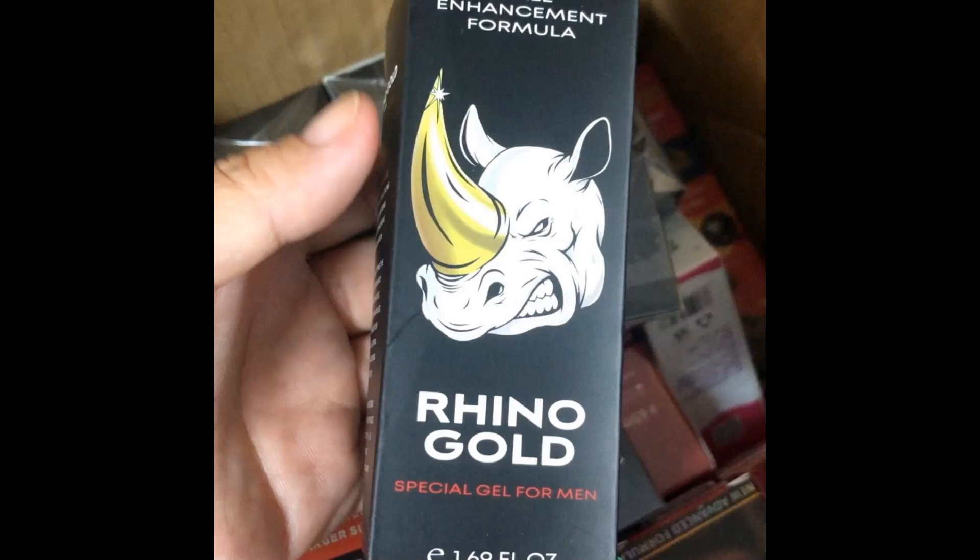You can see the initial results in the first month, but most people have better results after 3 months using this product. Also important for you to know, Rhino Gold Gel has no side effects since it is natural.